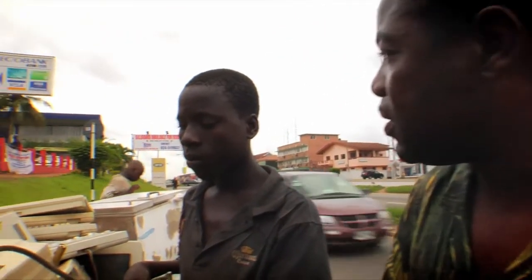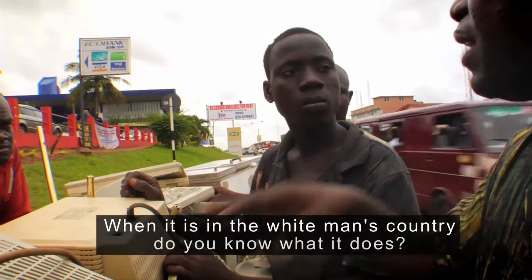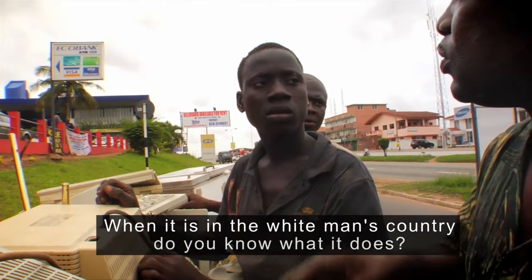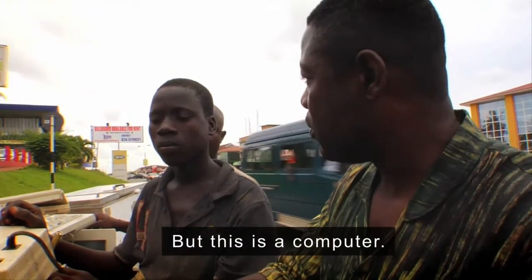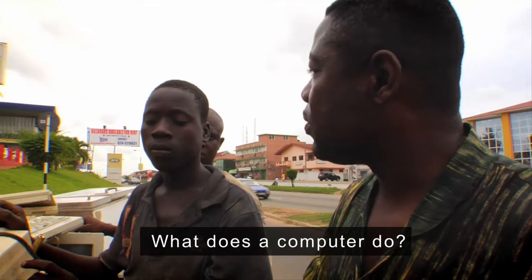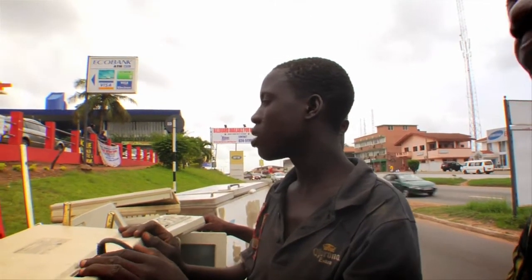These things — what do they use them for? This one, I want to break them. What do you want to do with these things? He says he only goes for them to break, but he doesn't know what they use them for.